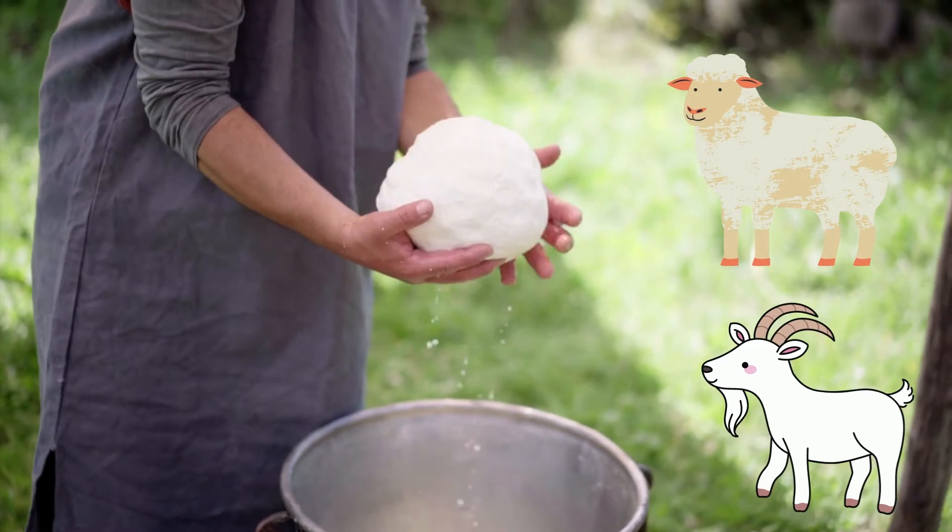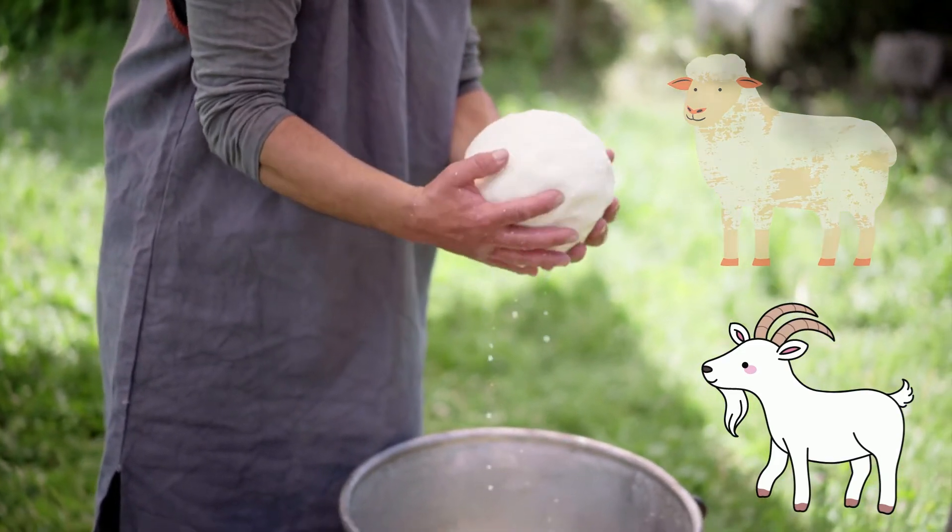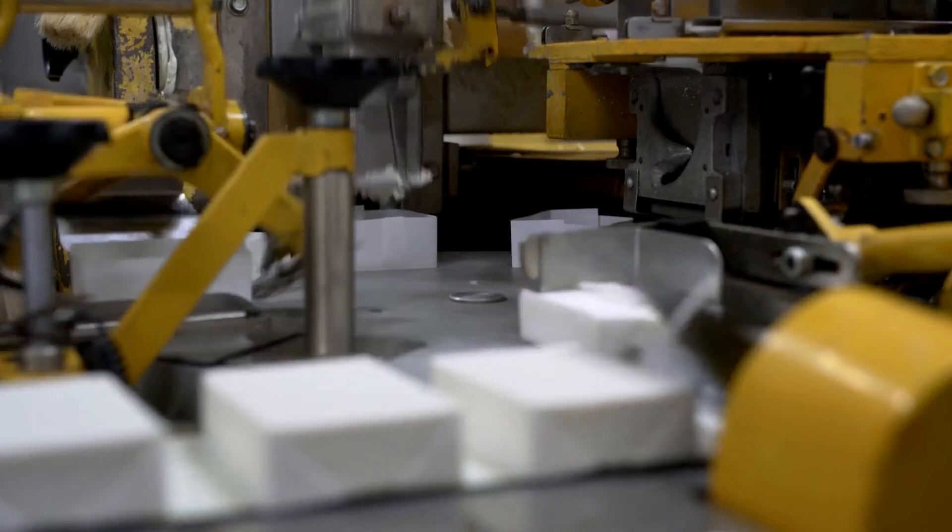Interestingly, other animals don't store beta-carotene in the same way that cows do, so butter made from sheep's milk or goat's milk is white.